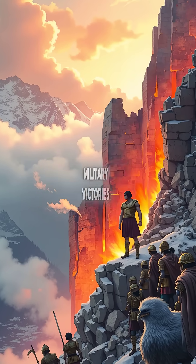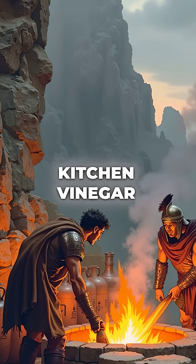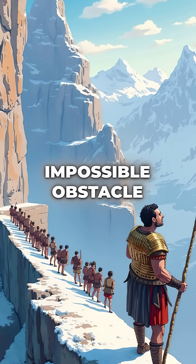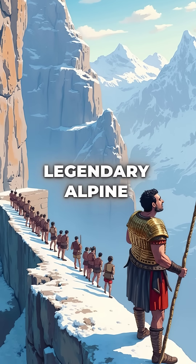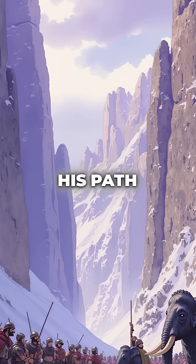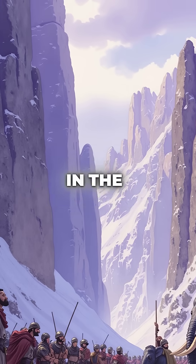Did you know that one of history's greatest military victories involved dissolving mountains with kitchen vinegar? In 218 BCE, Hannibal faced an impossible obstacle during his legendary alpine crossing. Massive limestone cliffs blocked his path, trapping 90,000 soldiers and 37 war elephants in the freezing mountains.